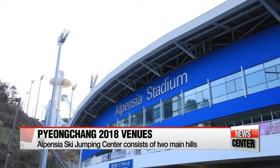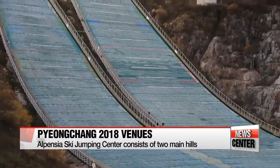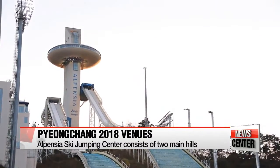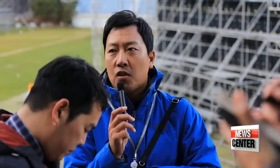The Alpensia Ski Jumping Center is where fans will see the mesmerizing sight of athletes soaring through the air. The venue has been carefully thought out to help the skiers prepare for their jumps. It has an athlete center design — it takes just 10 minutes to get there from the athlete village, and the routes are very compact so athletes can focus on their games.